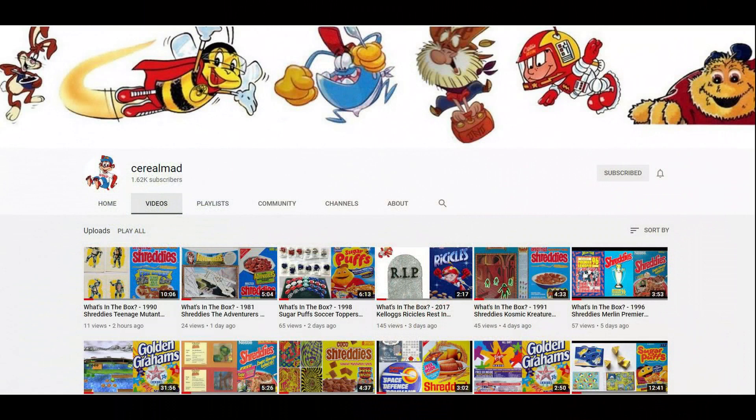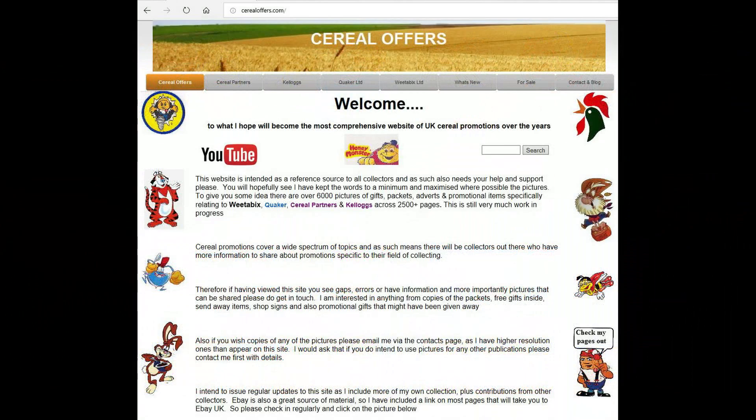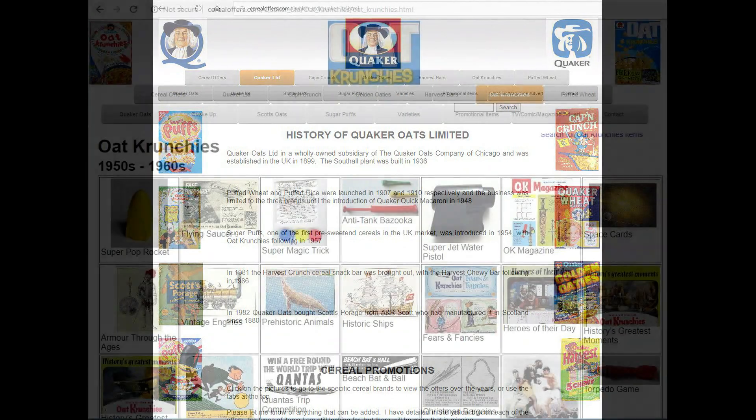If you're interested in this and other cereal items, please subscribe to this channel, like and share it, or visit my website cerealoffers.com — click on Quaker and then Oat Crunches.